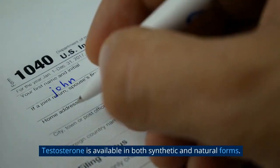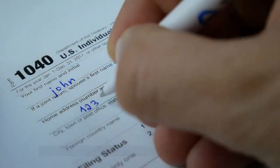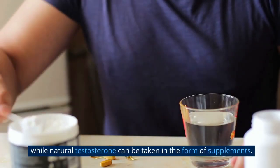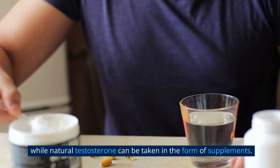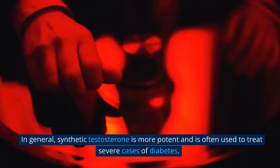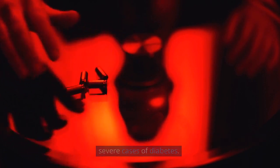Testosterone is available in both synthetic and natural forms. Synthetic testosterone is typically administered as an injection, while natural testosterone can be taken in the form of supplements. In general, synthetic testosterone is more potent and is often used to treat severe cases of diabetes.